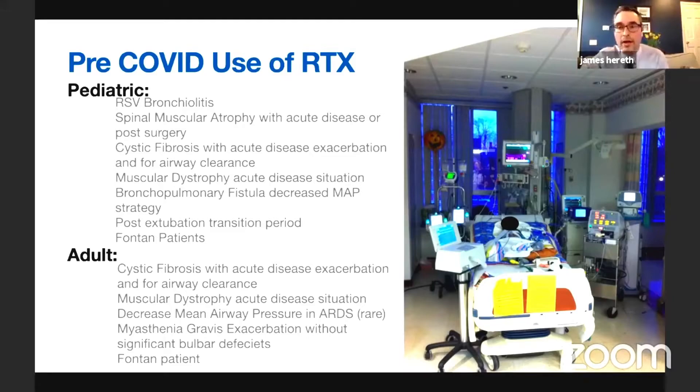Six months later, Dr. Harreth was in the gift shop and recognized that same child running around. The patient was there for a follow-up with surgery. It was quite a successful outcome.